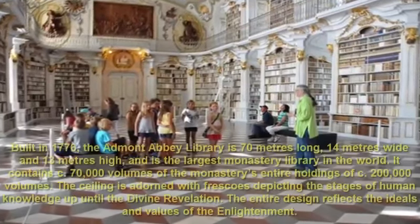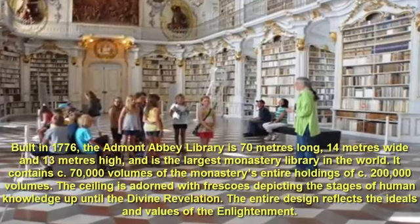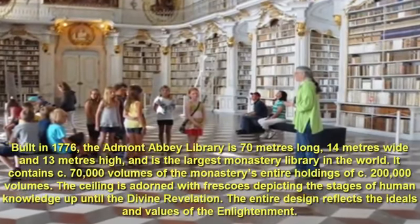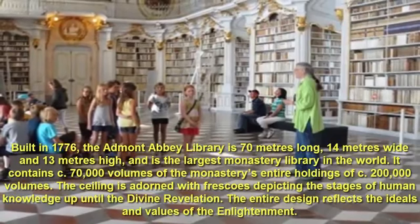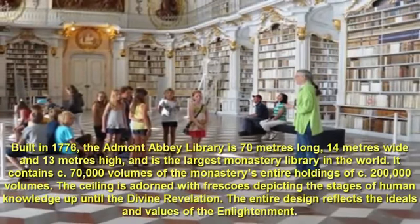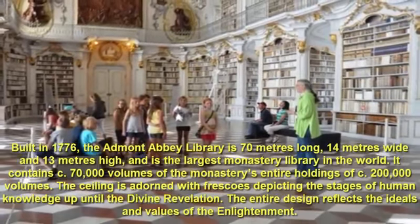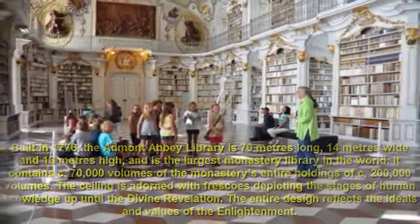Number 3: Admont Abbey Library, Austria. Built in 1776, the Admont Abbey Library is 70 meters long, 14 meters wide and 13 meters high, and is the largest monastery library in the world. It contains circa 70,000 volumes of the monastery's entire holdings of circa 200,000 volumes. The ceiling is adorned with frescoes depicting the stages of human knowledge up until the divine revelation. The entire design reflects the ideals and values of the Enlightenment.